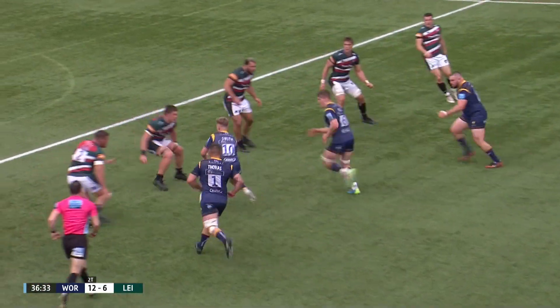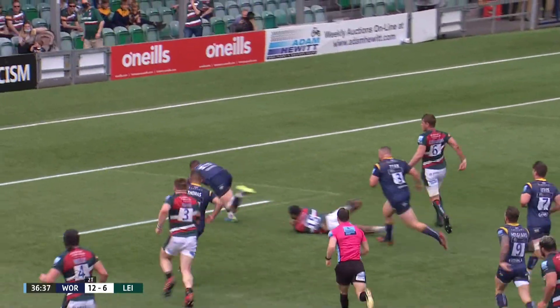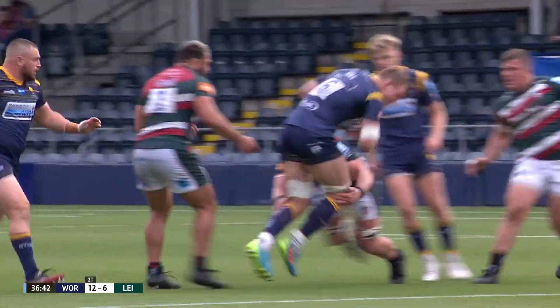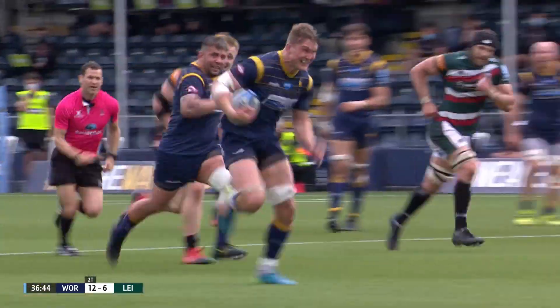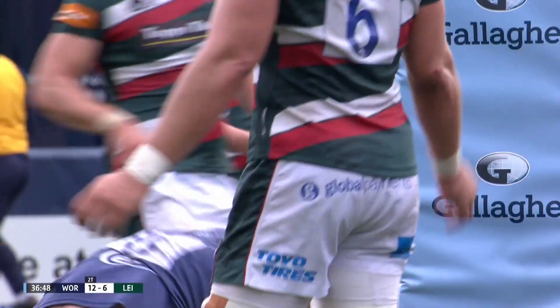That's a really, really well-built score by Worcester. Outstanding patience in attack there as well — just waiting patiently until the mismatch arrives, and Ted Hill, who I can speak from experience, is as fast as they come in this game. Give him a bit of space and he's incredibly difficult to stop.